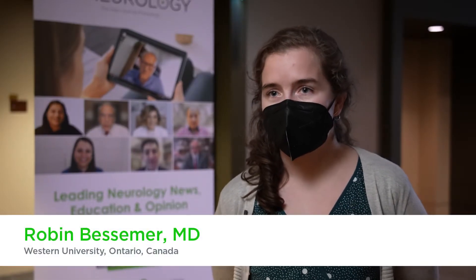Our study was a scoping review looking at predictors of survival in PSP and MSA. The reason we carried out this study is to better understand the disease course in these illnesses, which hopefully can allow us to better know when to trigger or access palliative care services.